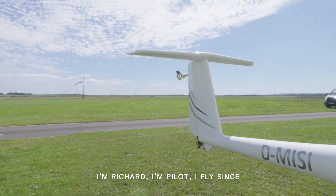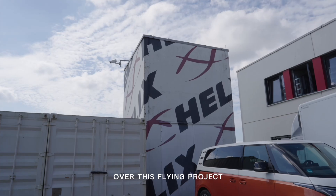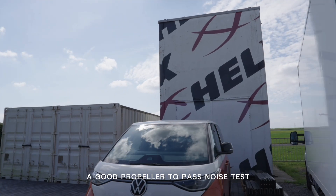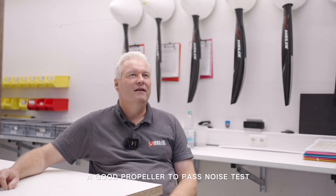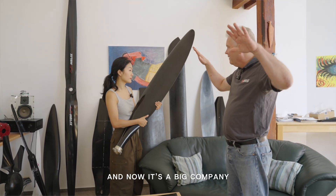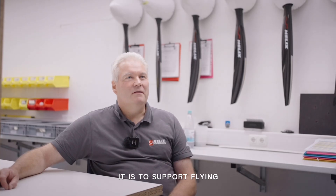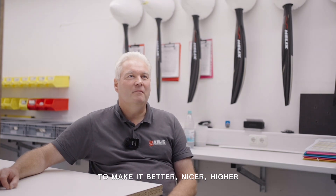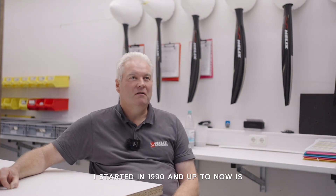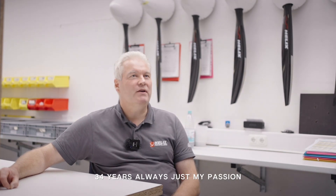I am Richard. I am a pilot. I have flown for 35 years with aircraft, and over this flying project I created my own aircraft, and this aircraft required a good propeller to pass a noise test. This is what I created in those early days, and now it is a big company — to support flying, to make it better, nicer, higher. I started in 1990, and up to now is 34 years. Now it is just my passion.